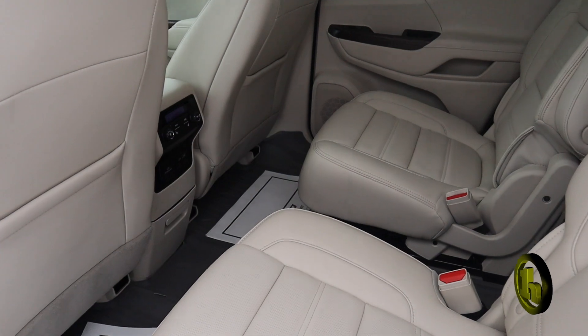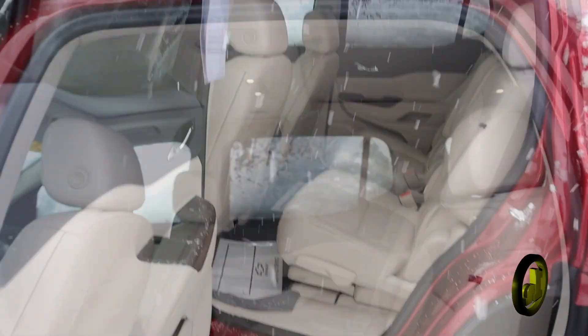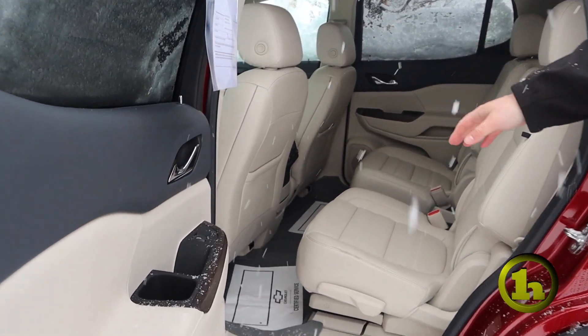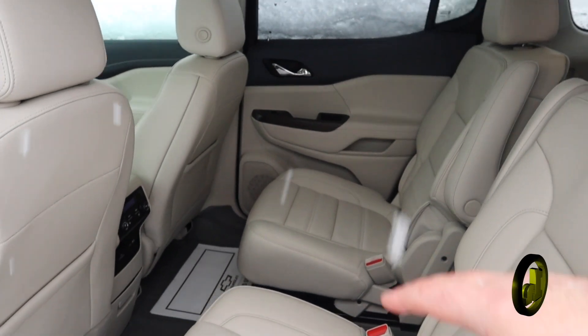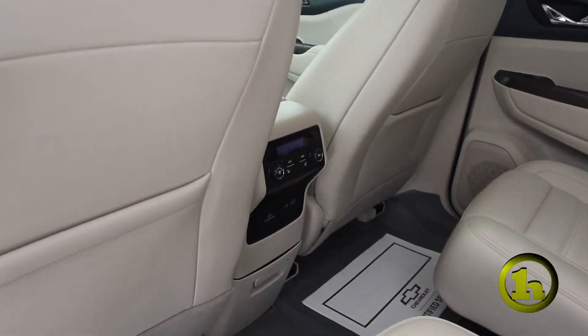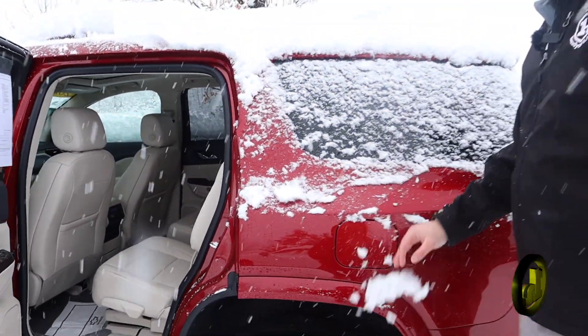Captain style seating, and you've got the third row back there as well with some USB ports for your passengers. Coming on into the back here, you're going to have captain style seating and what looks like a WeatherTech wrap. Third row seating and USB ports back there for your passengers.